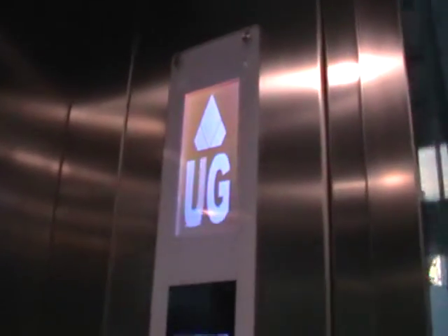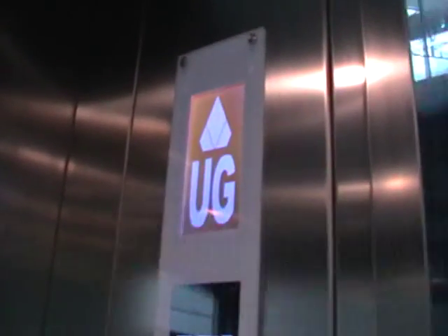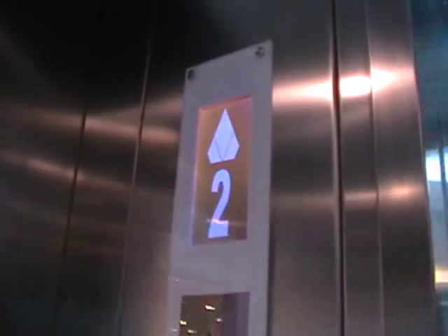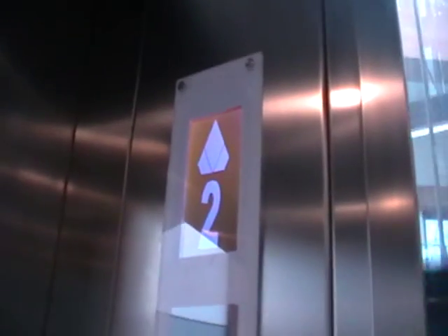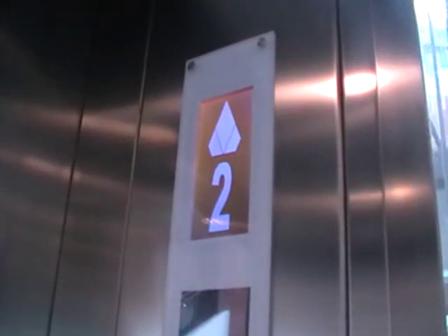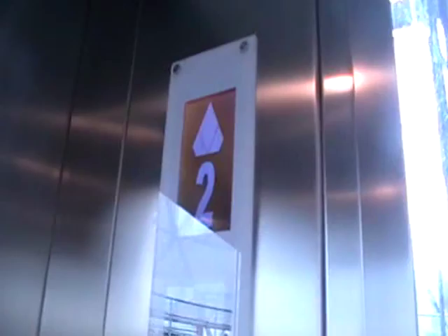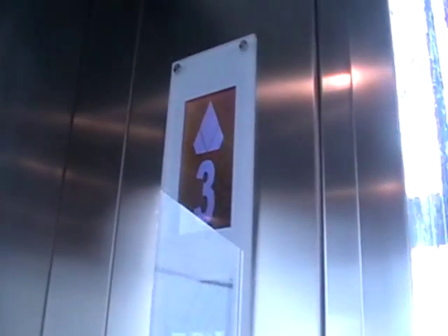Here we go. You can hear doors closing on the left elevator. We're going to the top floor. There are three. See a Kone EcoDisc — what comes up over here?